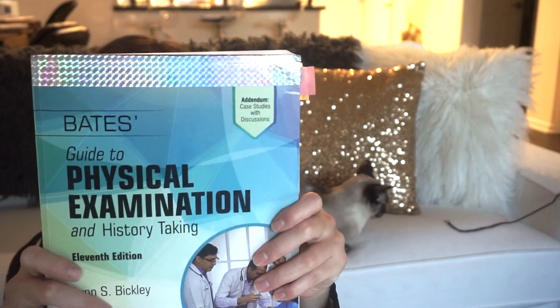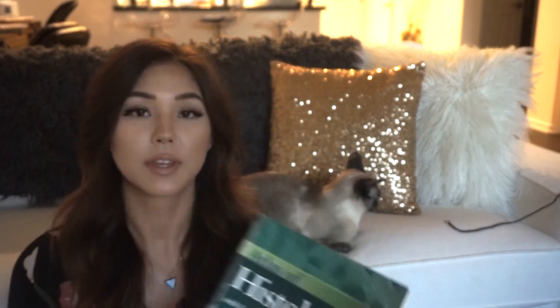Bates' Guide to Physical Examination and History Taking is the book for clinical skills lab and even for physical exam diagnosis in your second year. It tells you how to perform physical exams, what normal findings are, and what abnormal findings are — it's the go-to reference for physical exams. Atlas of Histology — yes, we do have to look at slides under a microscope. I like this book because it has pictures of various cells and tissues found in the body, so it was really useful for histology labs.